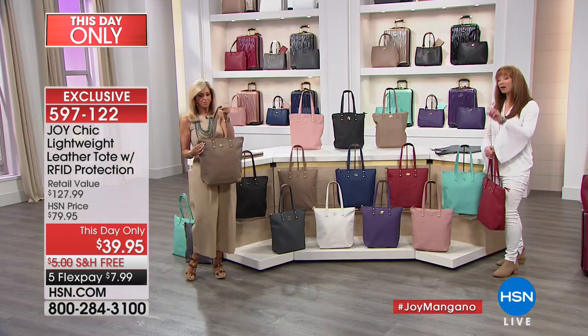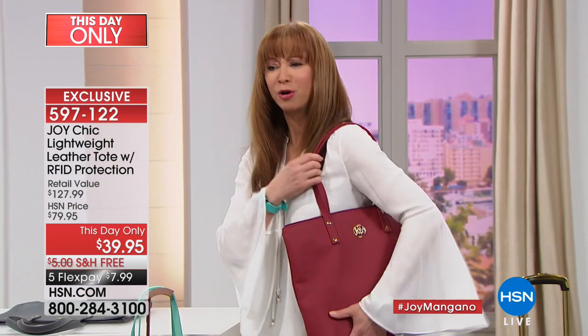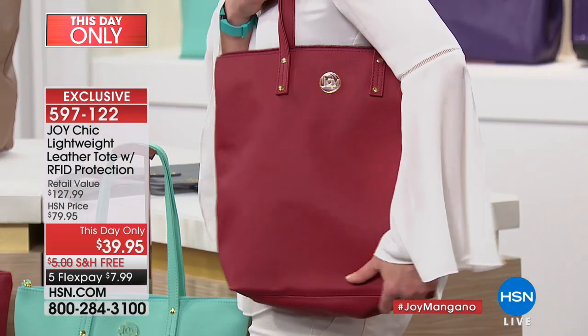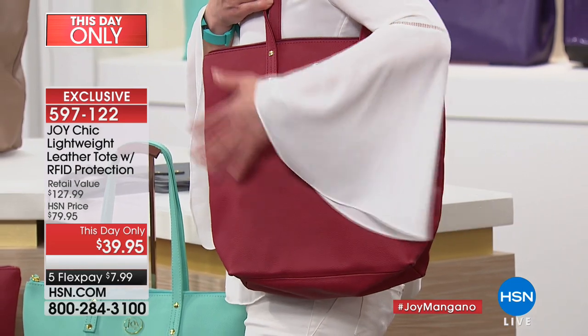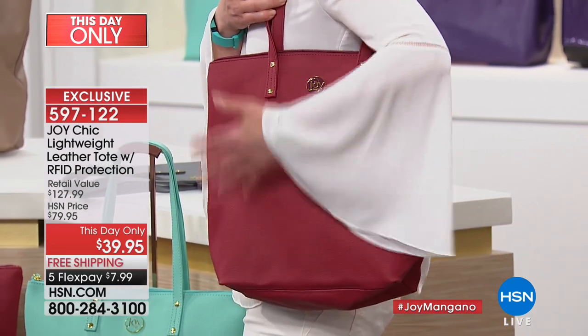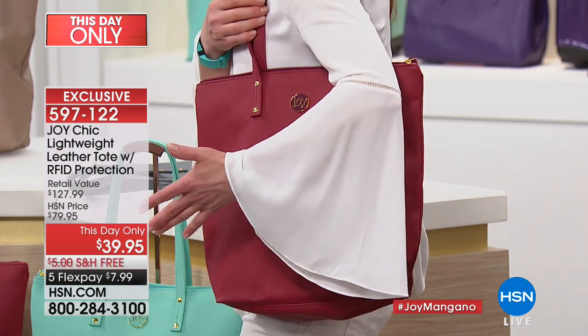Our HSN price of $79.95 — that's normally what Joy would sell a today's special leather handbag for, and I know that because I've purchased several. The fact that we're doing this for this hour and this hour only is nothing short of remarkable. This is the tote you're going to want in several different colors — the perfect shape, the perfect size, luxury leather for a value. I defy you: when we say Michael Kors, Henry Bendel, Prada, and Longchamp — this north-south design with RFID and genuine leather — remarkable.